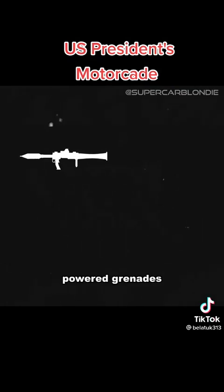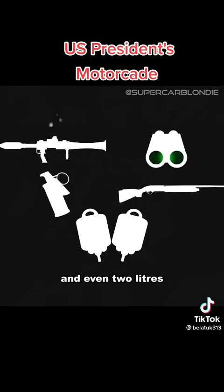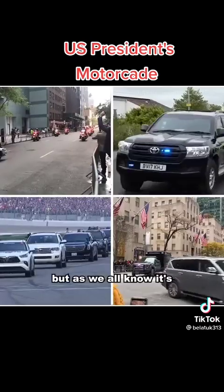On board, you'll find rocket-powered grenades, night vision optics, a tear gas cannon, pump-action shotguns, and even two litres of the president's blood type.